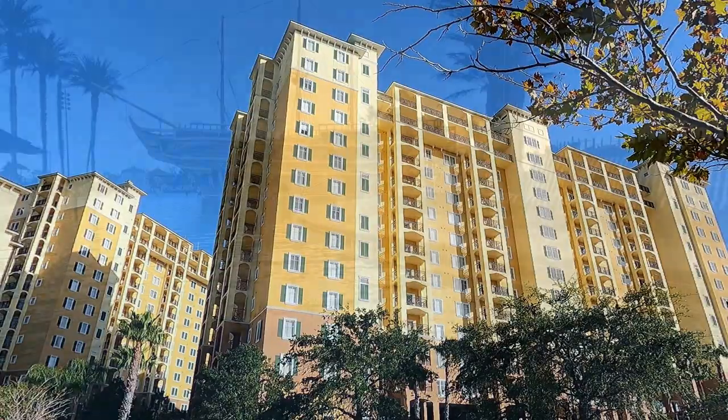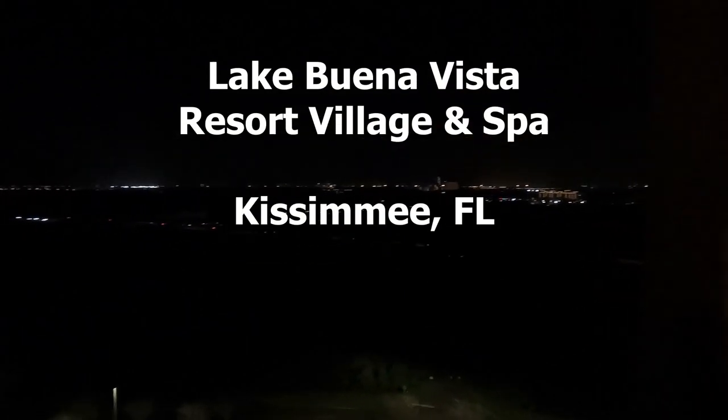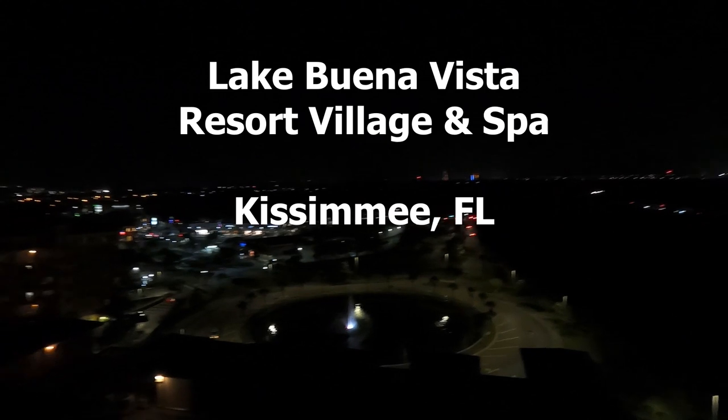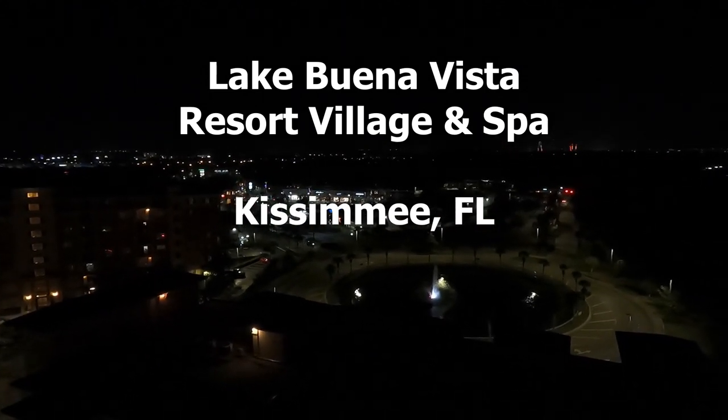This is the Lake Buena Vista Resort, Village and Spa. We are on the 12th floor in our room in building 5. We're starting on the balcony because apparently somewhere over in that direction we're supposed to be able to see the fireworks shows from the parks at night. You can kind of see the Vomitron turning over there in the distance — that's Old Town over there in Kissimmee.